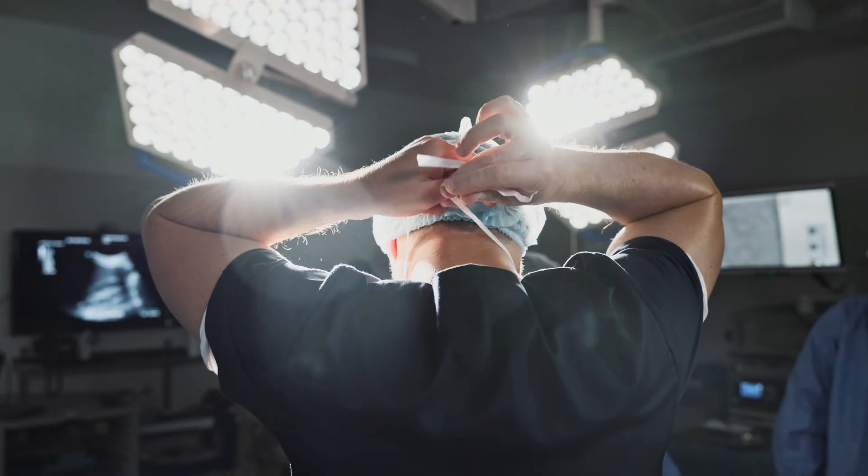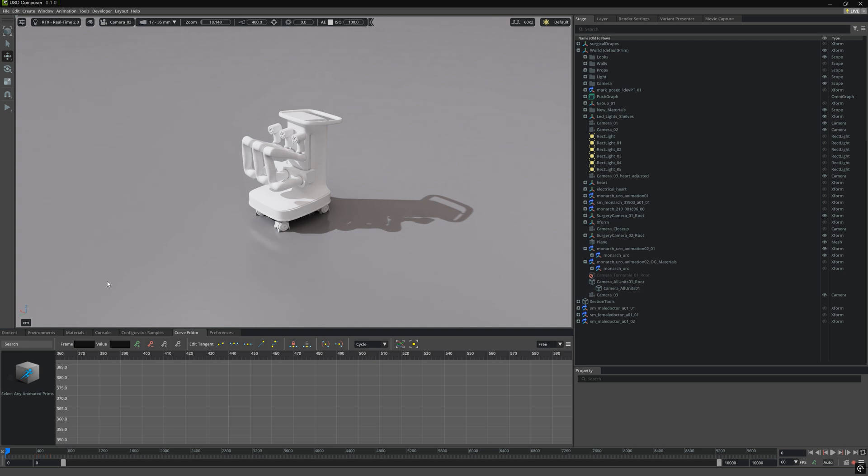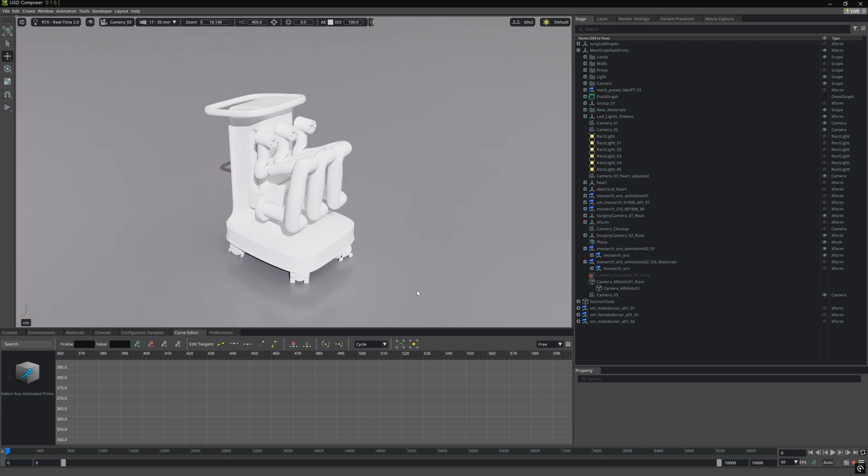The first cut isn't made with a scalpel. It's made in code. Before a single incision, every move, every angle, every interaction in the operating room is modeled, simulated, and optimized.